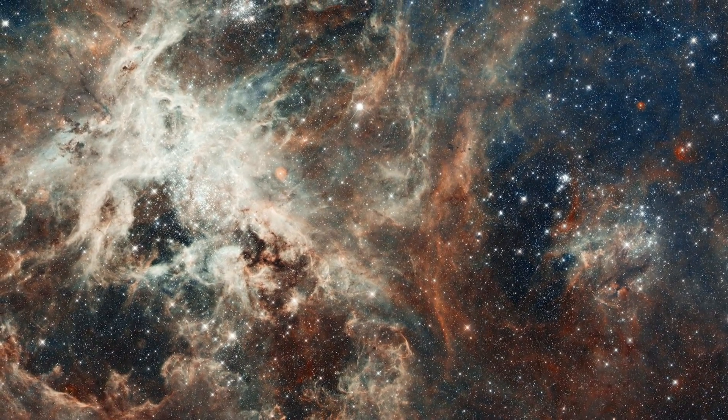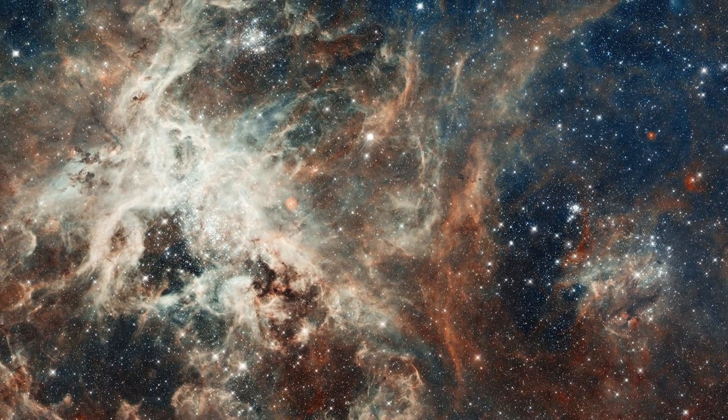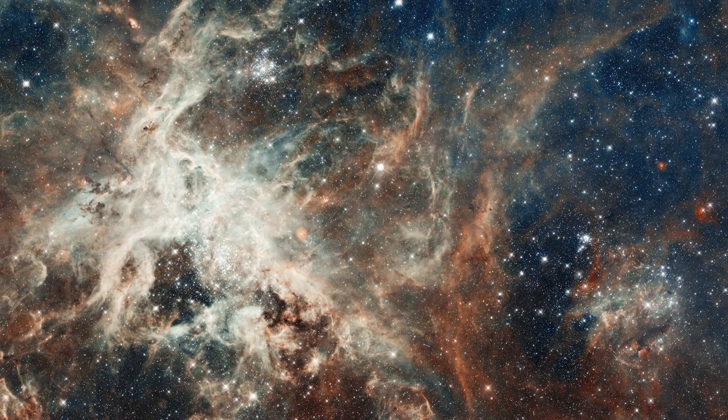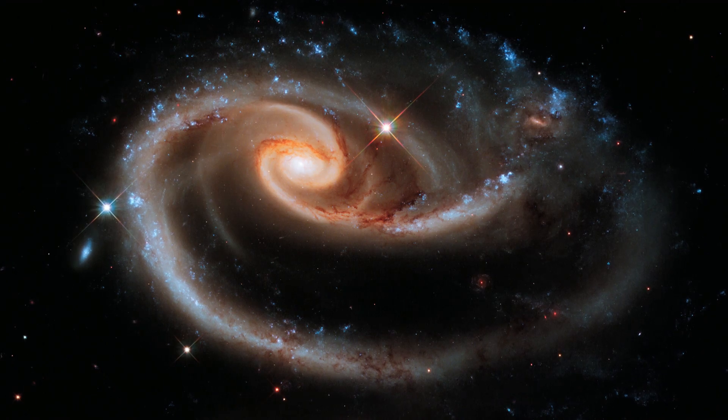In 2012, Hubble viewed the Tarantula Nebula to commemorate its 22nd birthday, and for its 21st, snapped the stunning cosmic rose ARP 273.